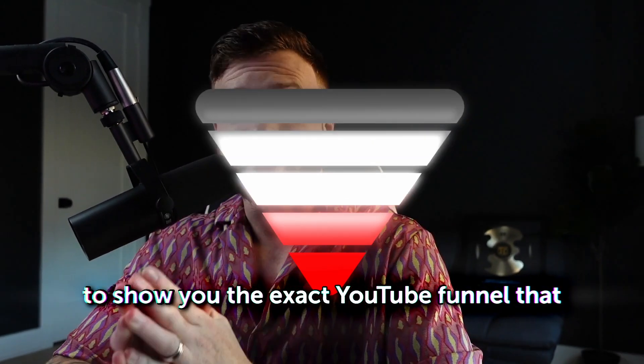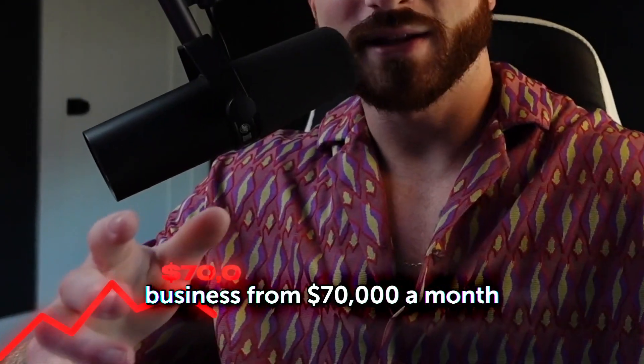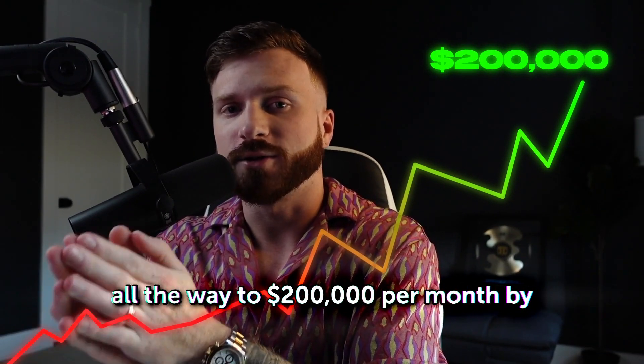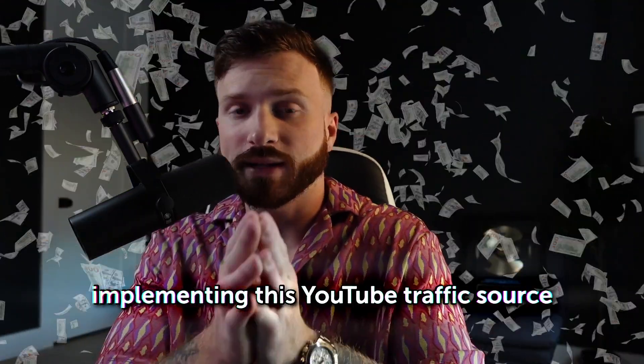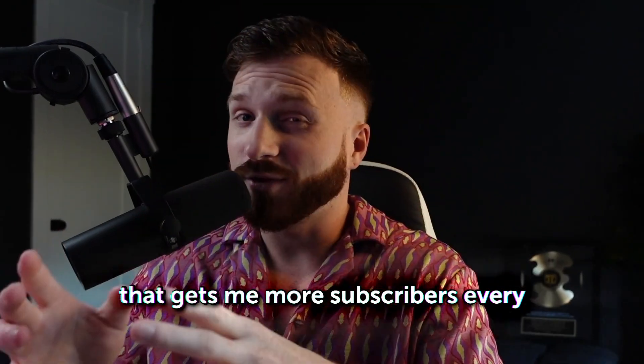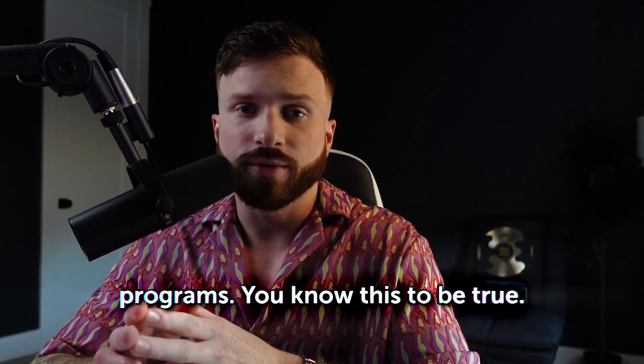In this video, I'm going to show you the exact YouTube funnel that took my online coaching business from $70,000 a month all the way to $200,000 per month by implementing this YouTube traffic source that gets me more subscribers every single day that watch my videos and end up joining my online coaching programs.